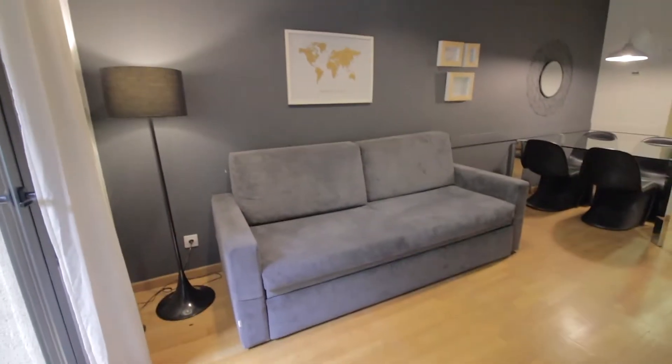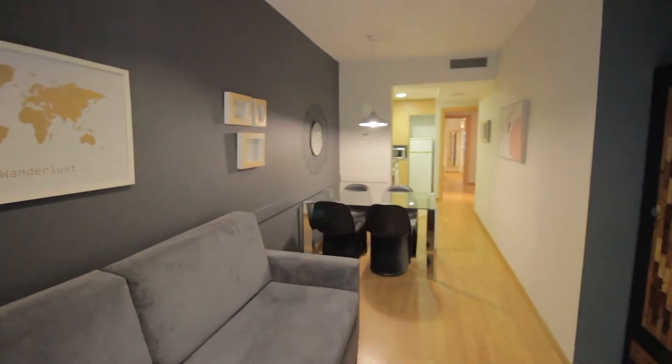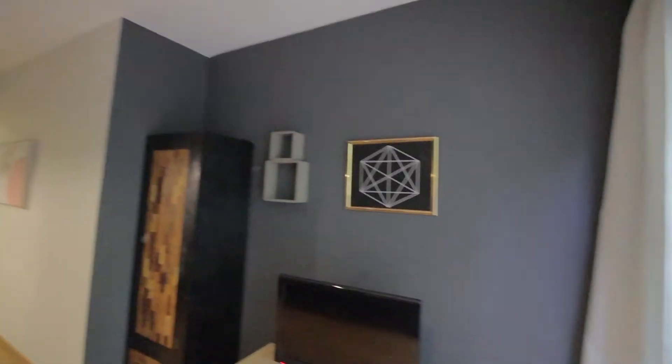Starting with the living room, we have a nice couch over here with a lamp. The table there seats four, and the TV over here as well.